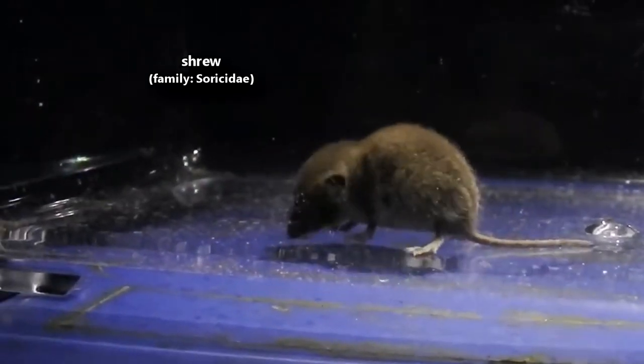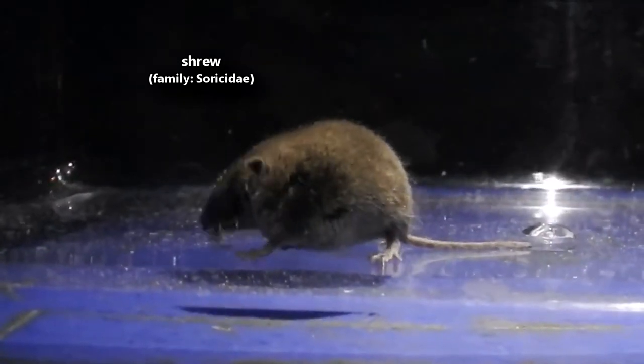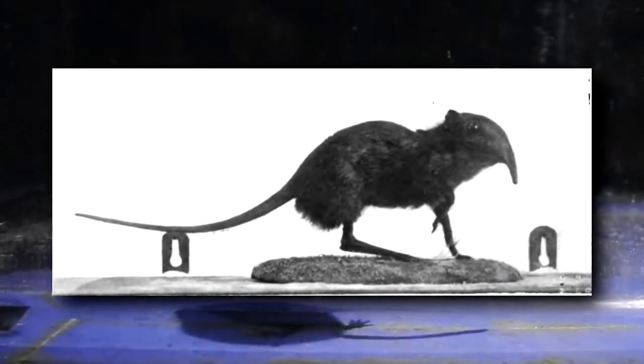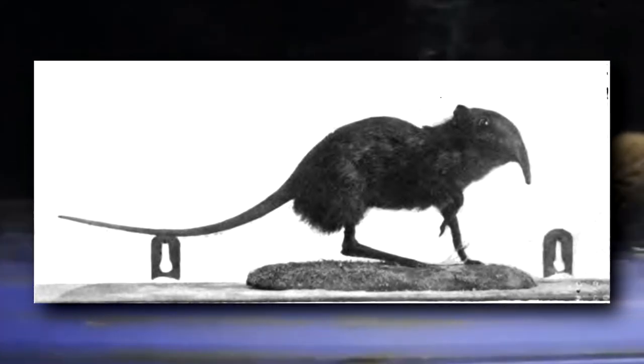Today on Animal Fact Files, we're discussing shrews. While they may look like mice, shrews are not rodents — they're more closely related to moles and hedgehogs. There are also some species commonly called shrew, such as the elephant shrew, that aren't part of the true shrew family.